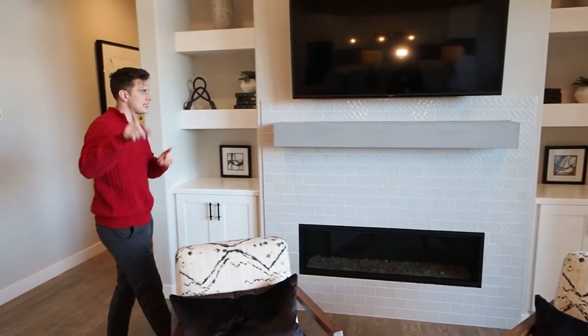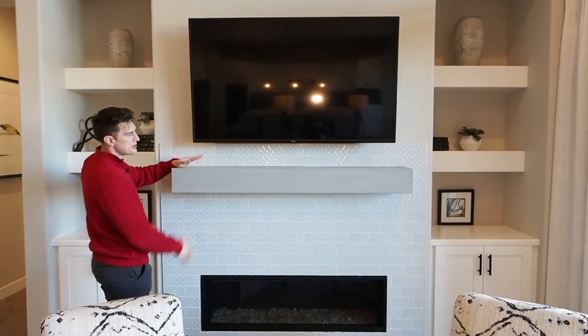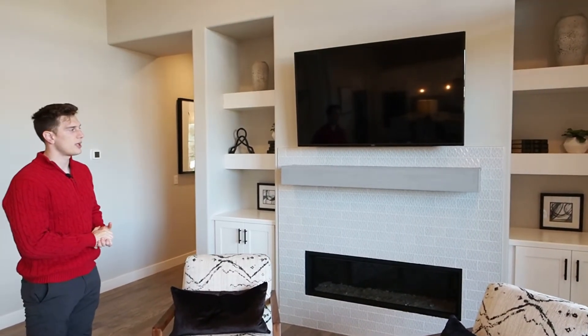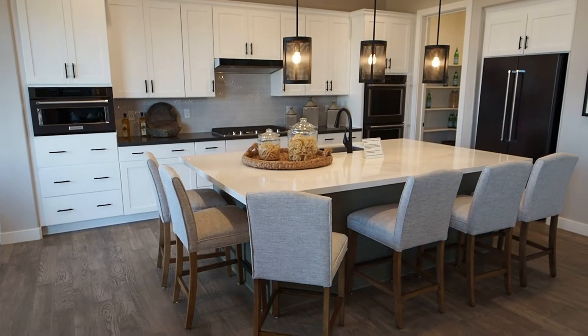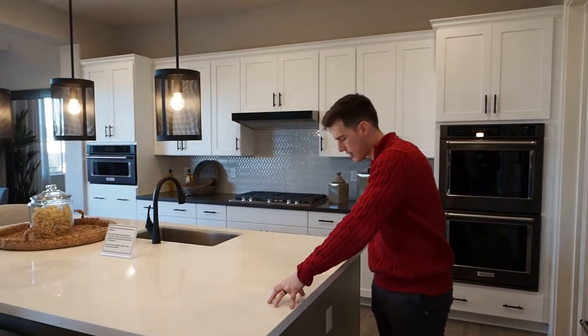It has nice glass sprinkled across it and pretty tiling — you're going to see the same type of tiling in the kitchen in a second. I like how they gave this house a concrete mantle. It's always very nice to have a mantle to put knickknacks on. You have two nice built-ins on either side of the fireplace that give you more storage options in this room.